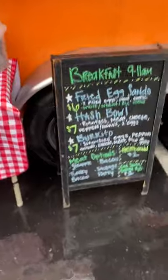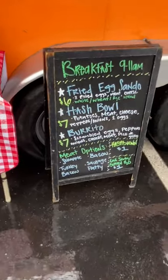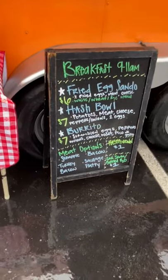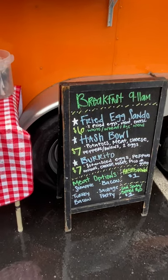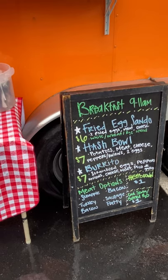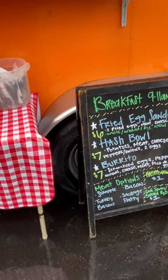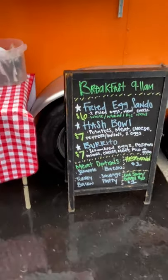Here's our breakfast menu. The fried egg sandwich is a couple fried eggs, meat and cheese on white, wheat, or rye. The hash bowl is hash browns or tots with potato, meat, cheese, peppers, onions, and a couple eggs. The burrito has scrambled eggs, peppers and onions, cheese, meat, and pico de gallo that we make up here.